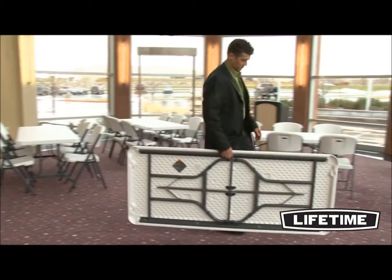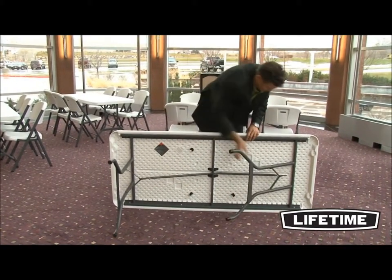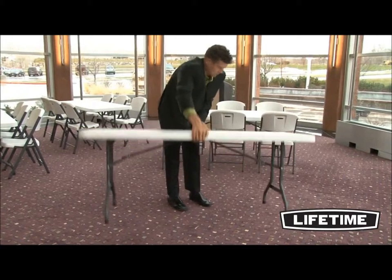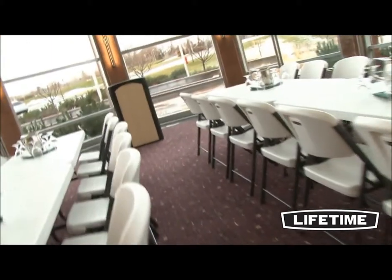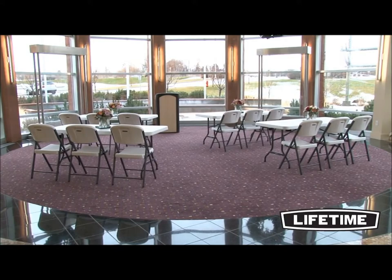With a convenient, lightweight design, our tables are easy to set up and take down for those large group gatherings. The table edges are rounded to prevent pinching or scratching your hands, and optional table carts are available to help store and transport the table. Lifetime tables are built to meet and exceed the strength and durability needed for commercial use, while maintaining the best value and affordability for residential use.